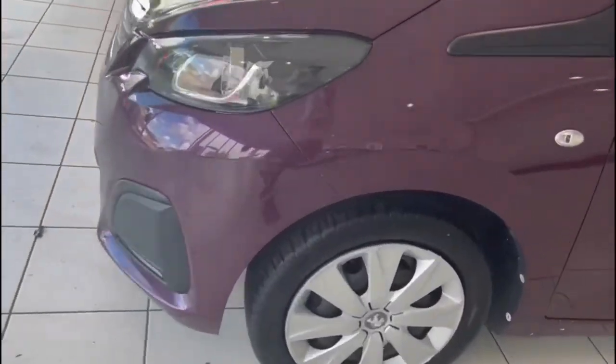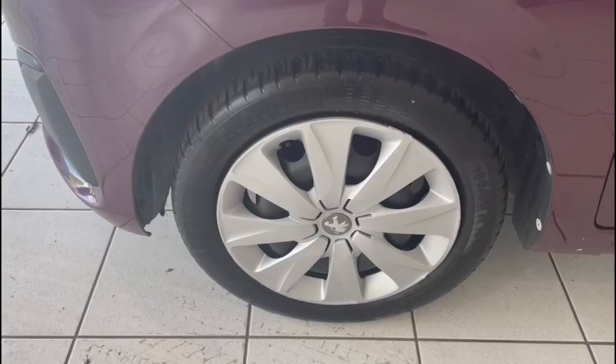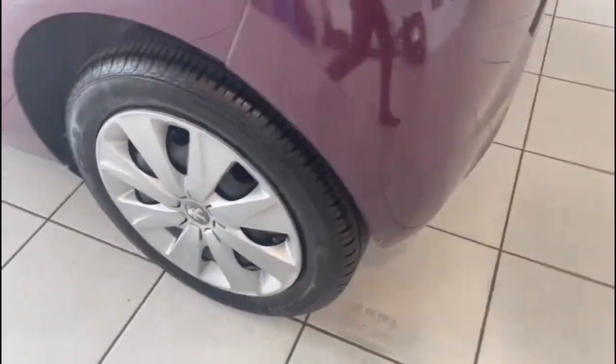Taking a look at the wheels and tires — it's got steel wheels with wheel trims on them, tires look good, and the trims all look in good condition as well.